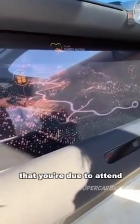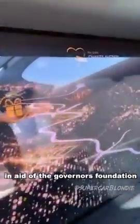Take a look at this. "Hello, I'm Eleanor, the Rolls Royce Spirit of Ecstasy. I know from your diary that you are due to attend a rather special charity auction in aid of the Governor's Foundation."